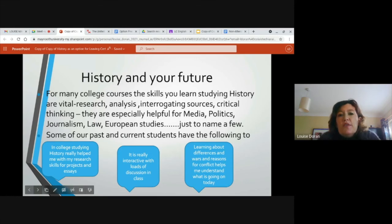History and your future — why is history important? For many college courses, the skills you learn studying history are vital: research, analysis, interrogating sources, critical thinking. They're especially helpful for media, politics, journalism, law, and European studies, just to name a few. There are lots of other areas too.